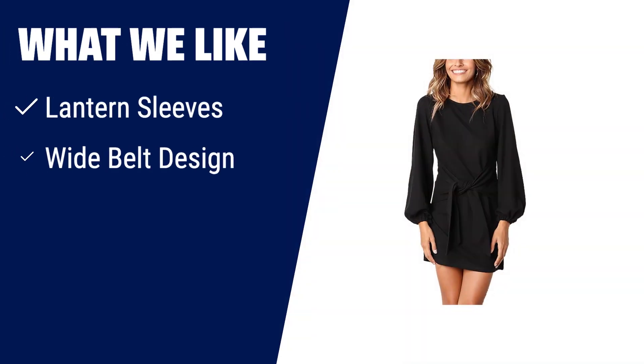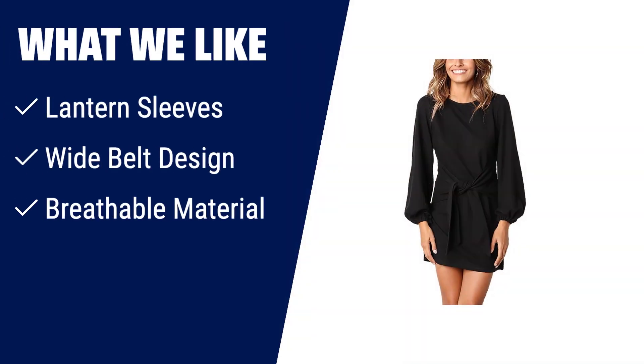What we like: If you like unique sleeve designs and want to hide your belly and arms, you should consider this dress. The lantern sleeves and wide belt design give it a stylish and flattering look. Made from breathable material, it's perfect for all seasons and can be paired with high heels or boots for any occasion.